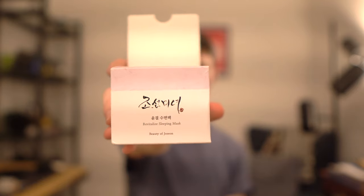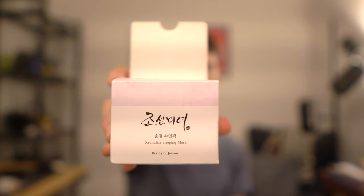Up next is a Revitalizing Sleep Mask by Beauty of Joseon. I assume this is a nighttime moisturizer that I can apply at night. It comes in a nice jar — I really like the design for this one. And it also comes with a little scoop so you can scoop it out. Before I try this, I'll apply it over the Missha yeast fermented extract essence. But first, let's look at the ingredients.